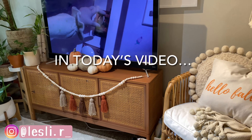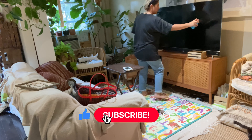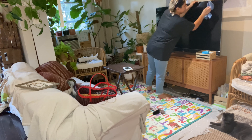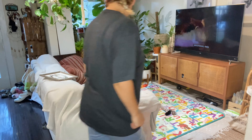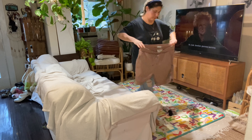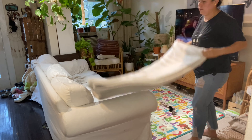Hi friends, welcome back to my channel. If you are new, welcome — my name is Leslie, I'm a mom of two. I create lifestyle videos such as day-in-the-life vlogs, healthy grocery hauls, ingredient breakdowns for processed foods, healthy and quick recipes, as well as plant care videos. Today's video is a collaboration with my friend Alex from Mom's Madness here on YouTube. She's also a mom and creates grocery hauls and cleaning motivation videos, so be sure to check out her channel. I'll be linking her channel and Instagram account down in the description box.